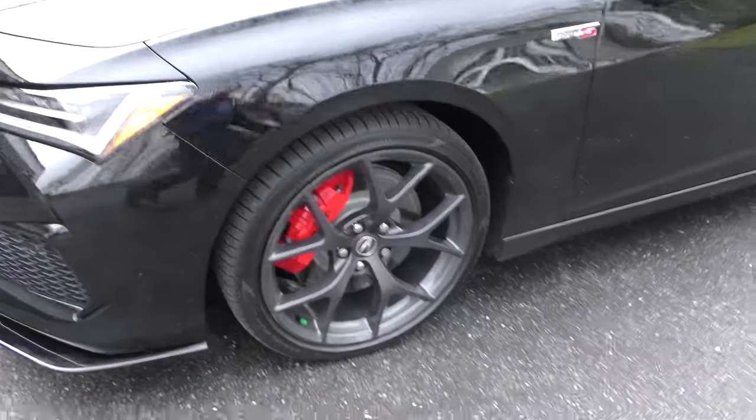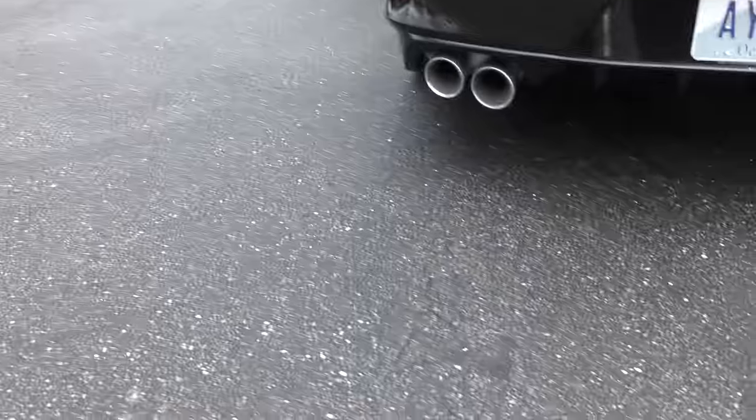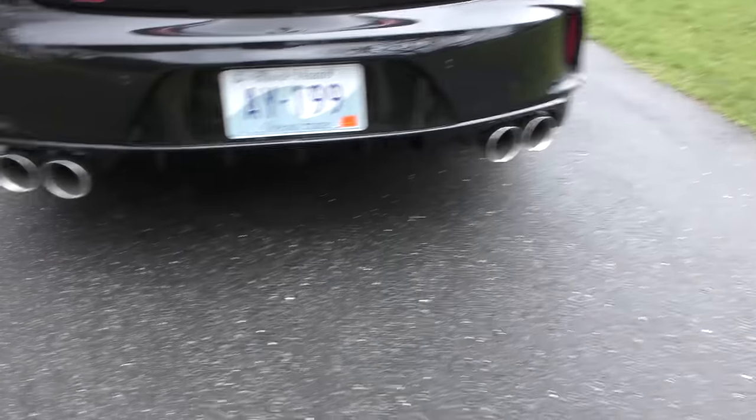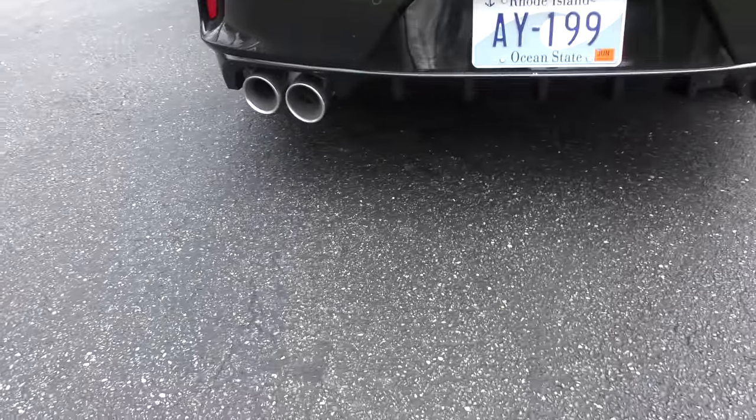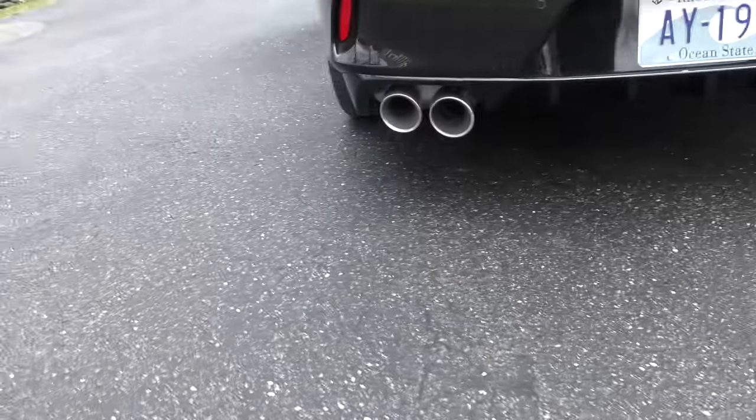It's got the NSX wheels — the very fancy wheels. We're talking high technology. Now listen to the exhaust: you've got the comfort sound with a nice conservative tone, but when you go into Sport, and now Sport Plus...